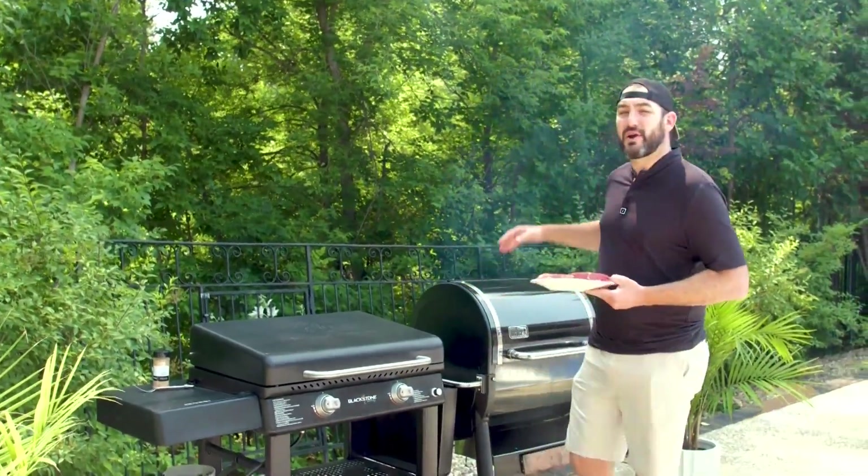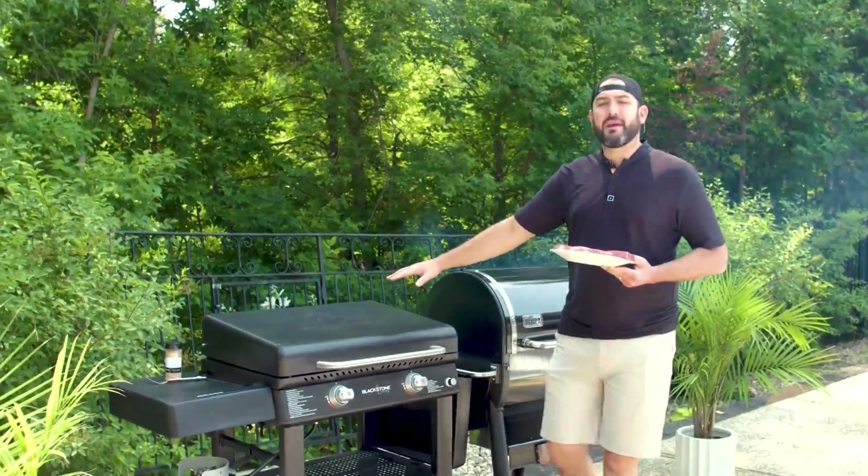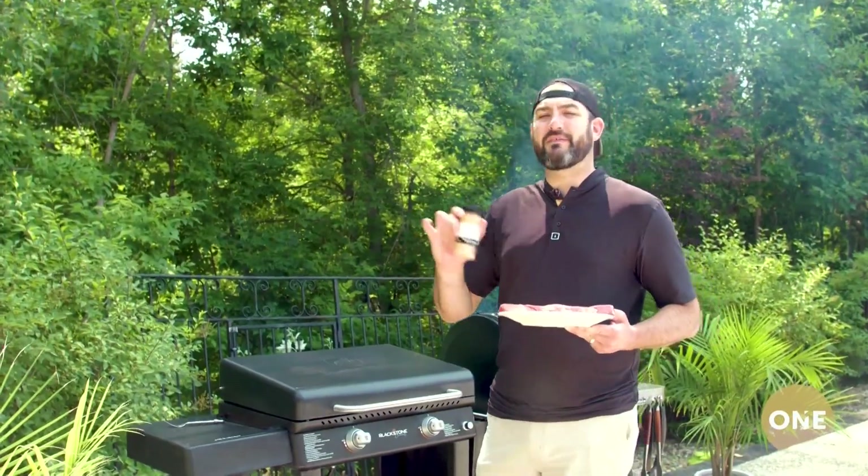We just got back from 3B Meats. I'm taking Mac's advice — we're actually going to start by smoking the steak on the pellet grill and searing it on the Blackstone. They call that a reverse sear. I'm going to season this with 3B Meats steak and roast seasoning. My family puts it on everything, even popcorn. Let's get into it.